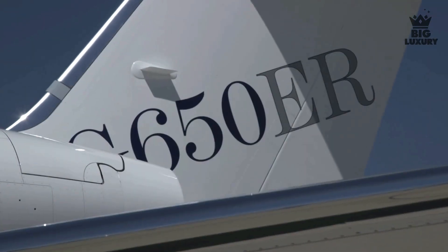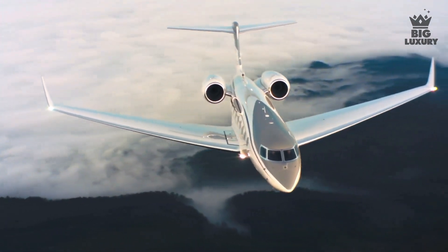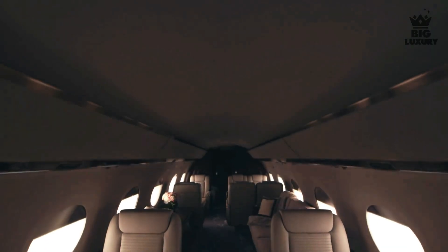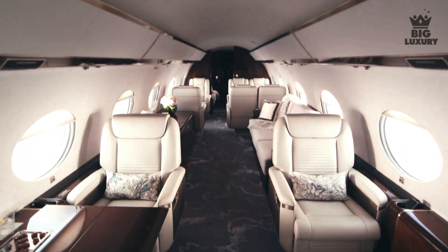The Gulfstream G650ER has secured a record for one of the fastest flights in business aviation history. This jet has a cabin length of 46 feet 10 inches, a finished cabin height of 6 feet 3 inches, and a finished cabin width of 8 feet 2 inches.